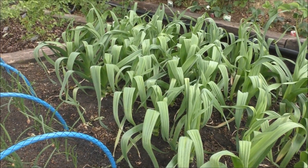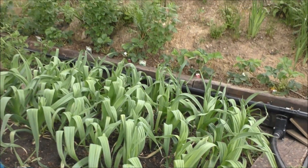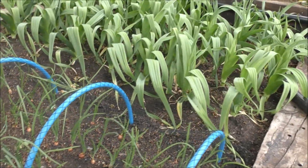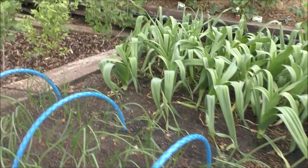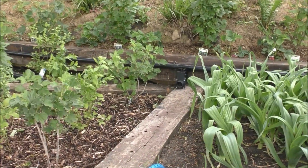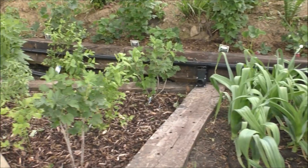They're really doing well. The ground is just so nutritious — it's all recycled compost, so everything's ecologically sound and sustainable.